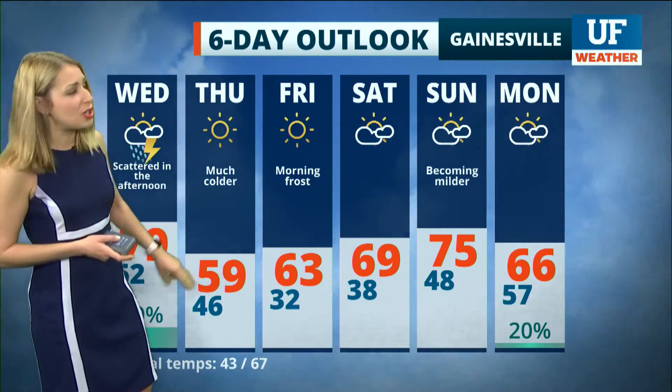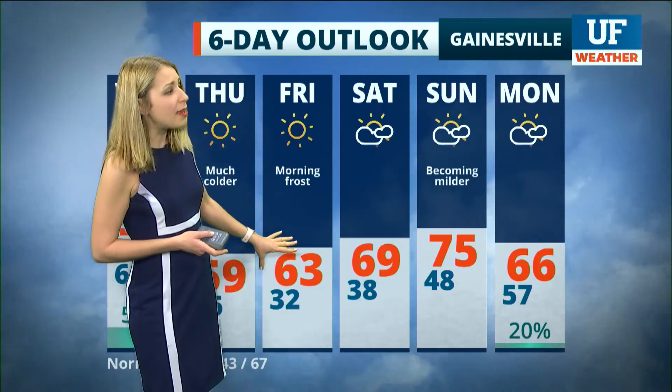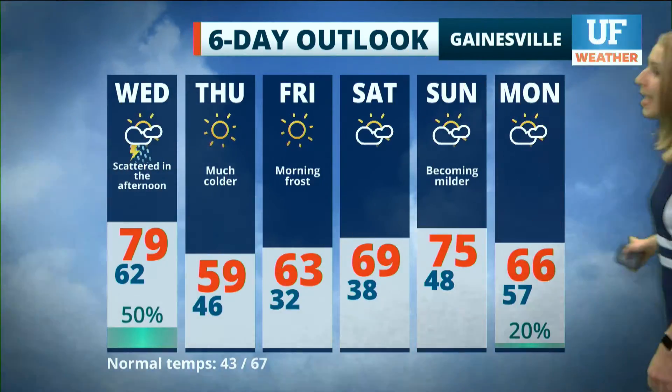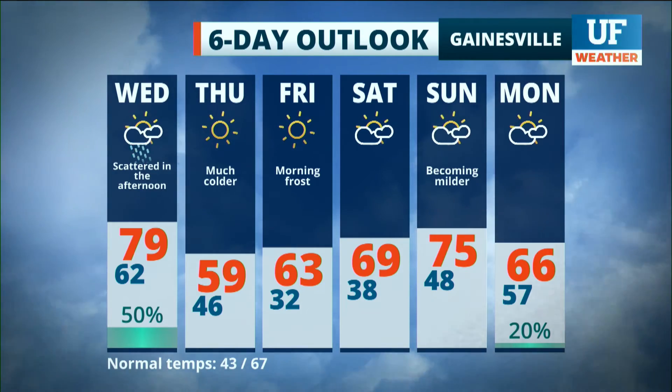Even with plenty of sunshine, we are expecting some frost on Friday morning. Highs Friday afternoon in the lower 60s. We start to warm up toward the end of the weekend — by Sunday, highs in the mid-70s.